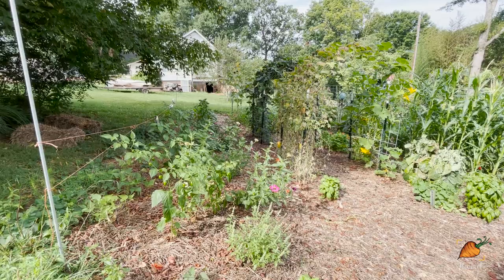You guys normally don't get to see the garden in the mornings because I'm normally not a morning person. But this morning I woke up feeling great, feeling like looking at the garden.